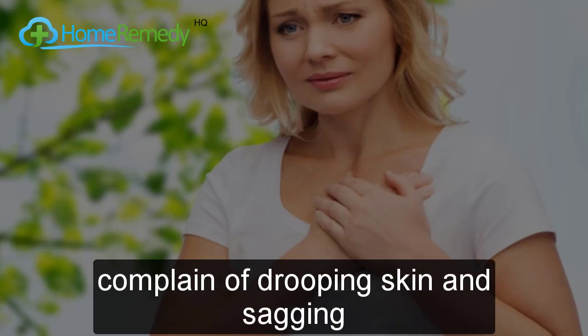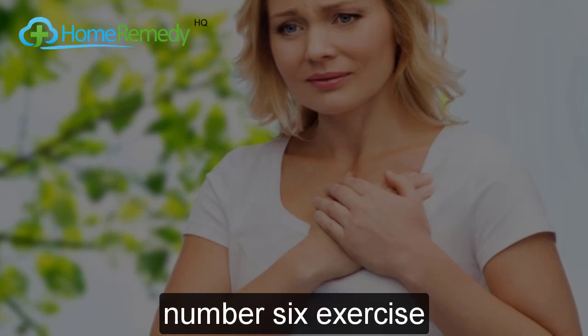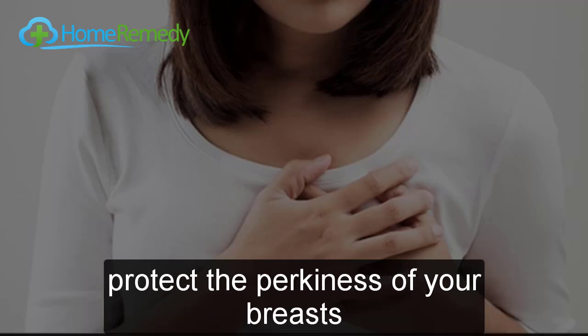The fifth cause is menopause. Collagen fibers in the skin rapidly decrease after menopause, so post-menopausal women are more likely to experience drooping skin and sagging breasts. The sixth cause is exercise — and no, you should not stop exercising just to protect the perkiness of your breasts.